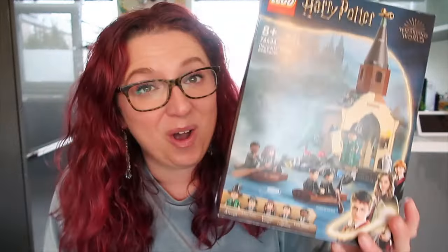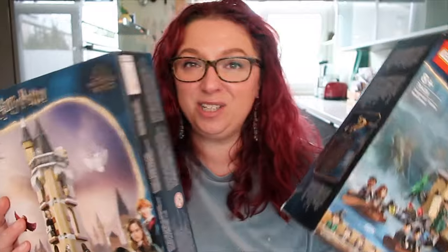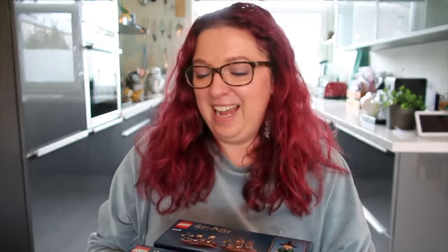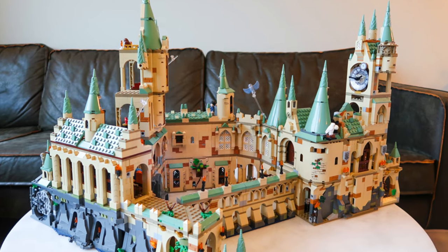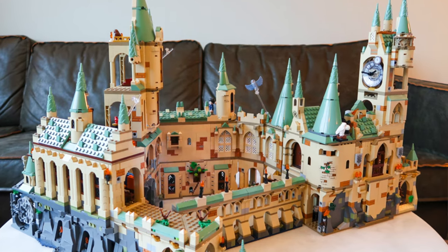Hi! Welcome to a new video here at the Betty Lozbergs channel. Today I'm going to be talking to you guys about the Hogwarts Owlery and the Hogwarts Boathouse. These are new sets that came out last month together with the brand new Hagrid's Hut. You can watch that video right here. Today I just wanted to show you guys what these sets are about because I think they make a wonderful addition to my modular Hogwarts castle.